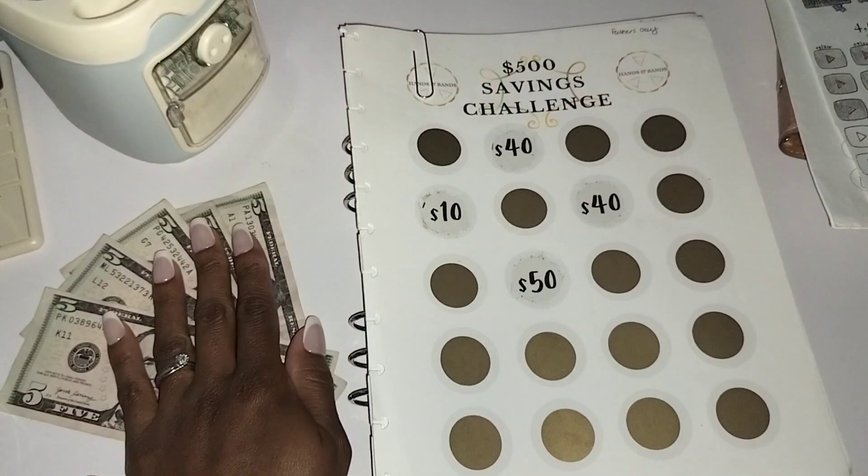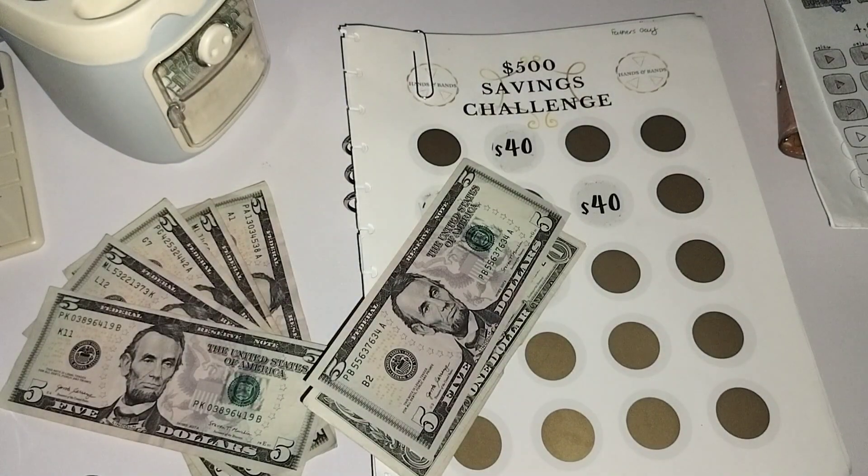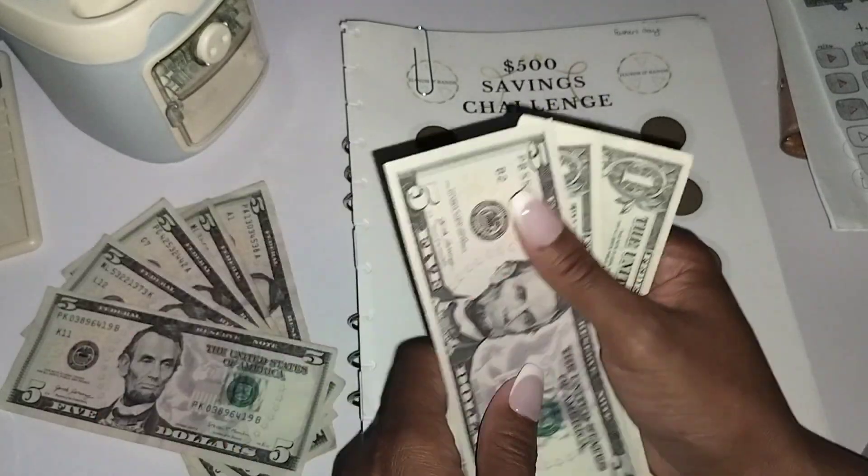Oh my gosh, that was fast. $25 plus I need to pull money from savings challenges I finished earlier but didn't transfer back to the bank, so we're going to see if I have enough to make that $50. This is $8 — $5, $6, $7.